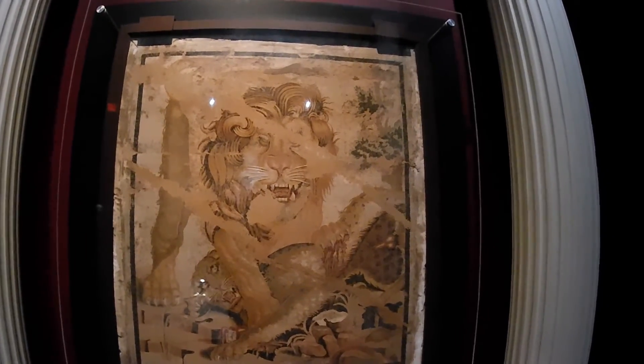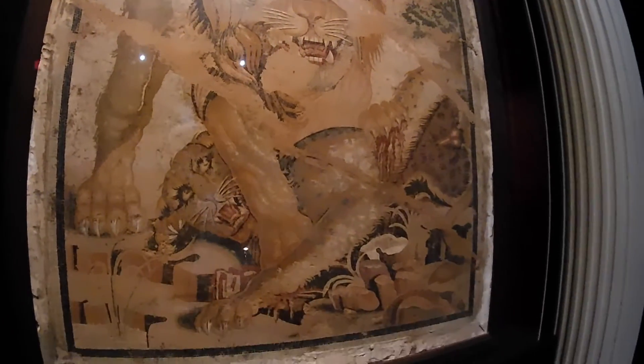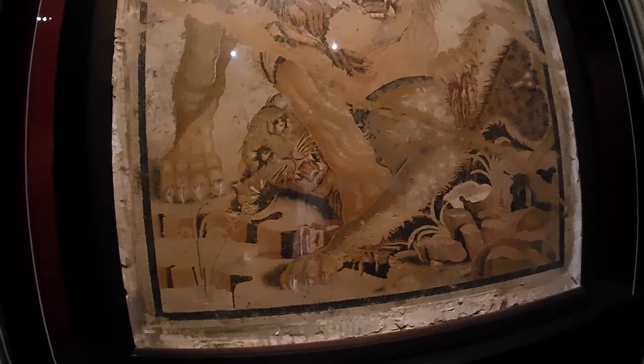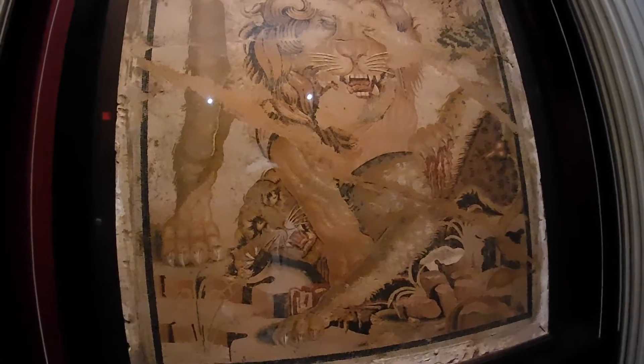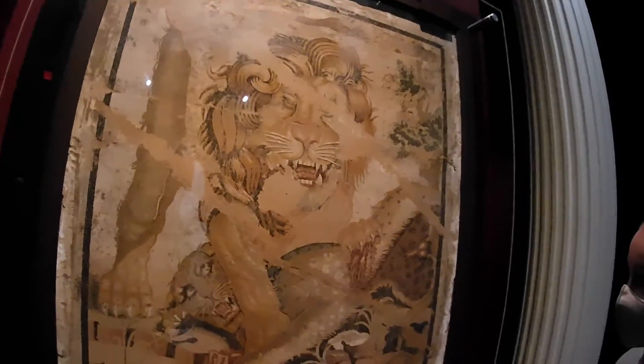It's a lion! Look — it's a mosaic. It's made up of teeny tiny little tiles. Isn't that gorgeous? How tiny are the tiles? Isn't it so pretty? That is so cool.